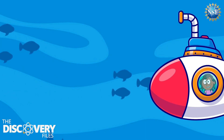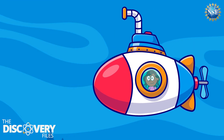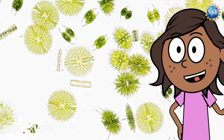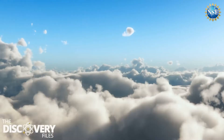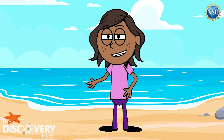The ocean is fascinating to explore and observe, but it is also important for all life on Earth. Did you know the oceans produce a lot of the air we breathe? Tiny plants in the water called phytoplankton create oxygen during photosynthesis. When you look up at the sky and see clouds, oceans play a big role in making those clouds.